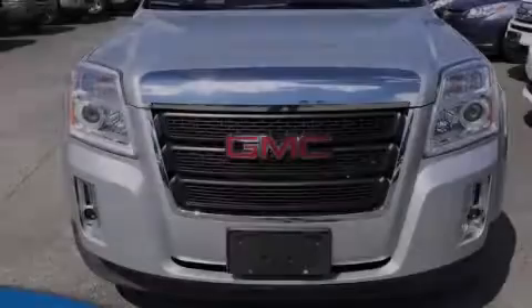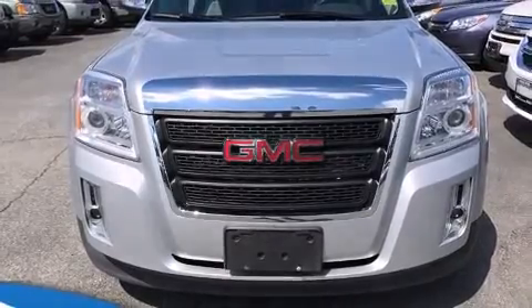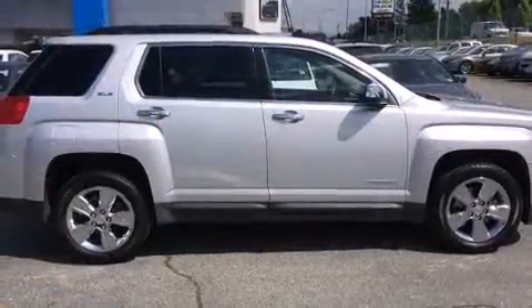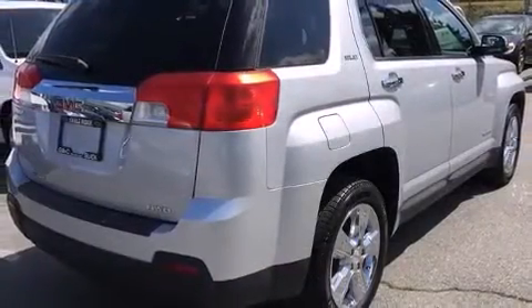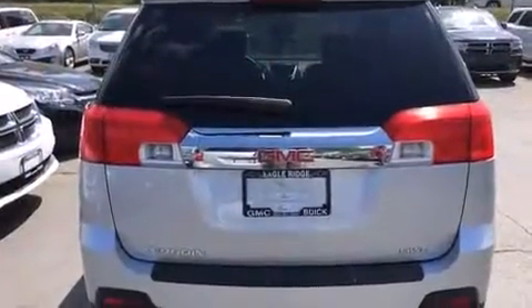Sensibility and practicality define the 2014 GMC Terrain. Top features include a split folding rear seat, one-touch window functionality, an automatic dimming rearview mirror, an outside temperature display, front fog lights, and remote keyless entry.